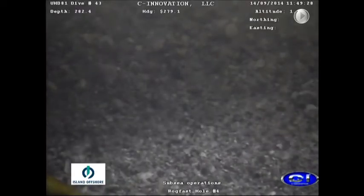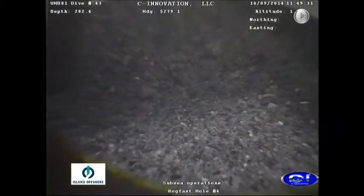As drilling progresses, samples of drill chips are collected for analysis by the Norwegian Roads Authority.